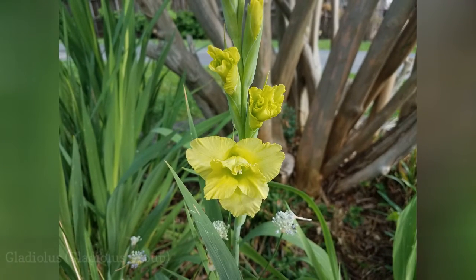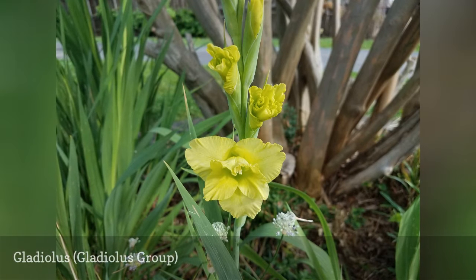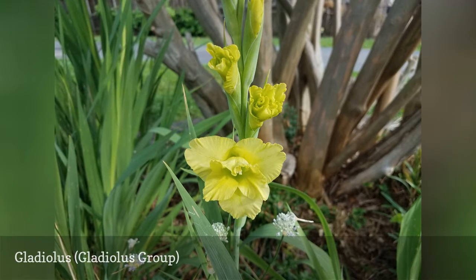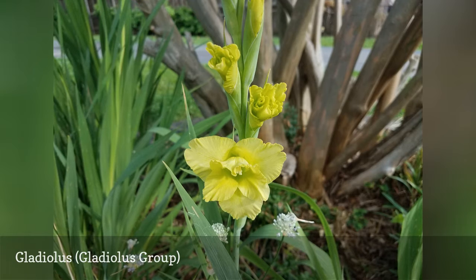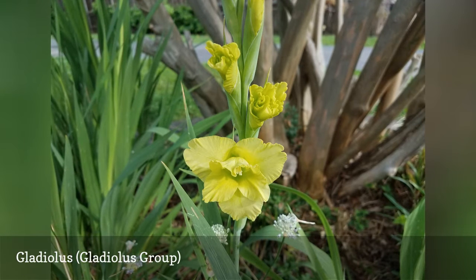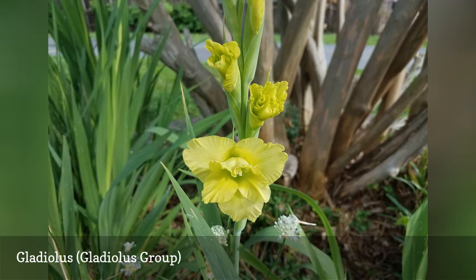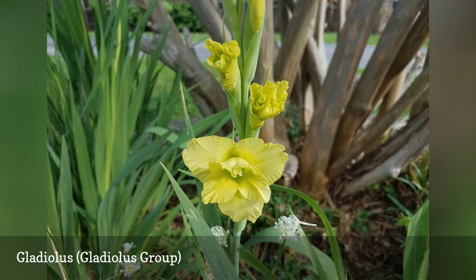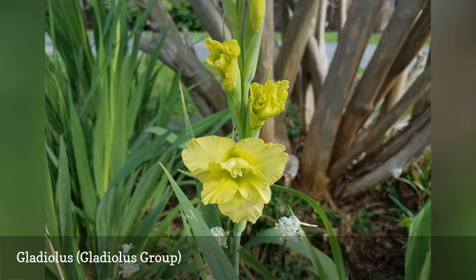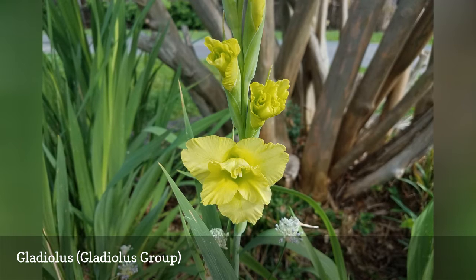The right gladiolus cultivar can provide gardeners with a piercing green accent that pairs well with other neon-hued flowers in the garden. Buy the biggest bulbs you can find of green types like green star to reap dramatic spikes for your flower arrangements. These tender corms aren't hardy in areas colder than zone 7, so you must dig them up if you intend to keep them from year to year. Unless gladiolus are grown in day-long sun, they will get leggy and require staking.